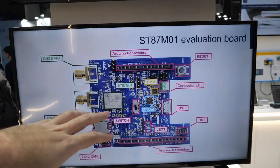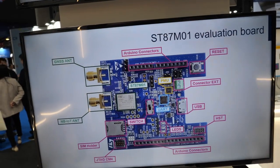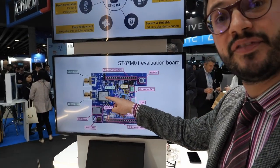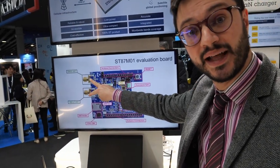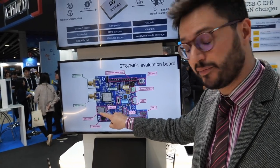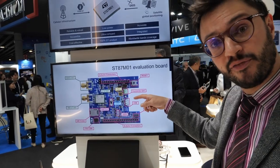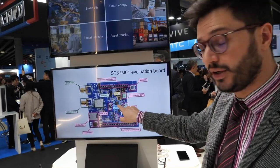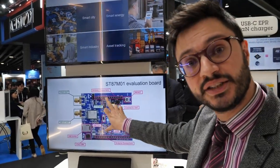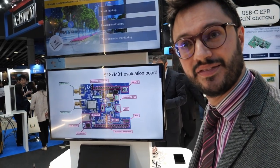You can see the constituent parts of the evaluation board. The module itself is in the center, then you have the SMA connectors for antenna connectivity, the plastic holder for the SIM, the USB connection for both powering and sending data via UART to the module itself, and the Arduino connectors for developers working on software and firmware.